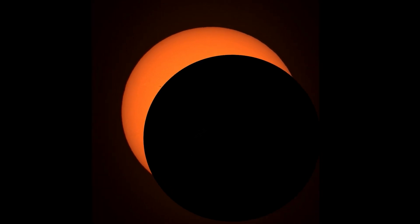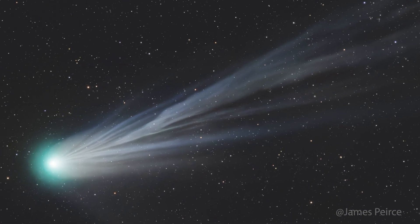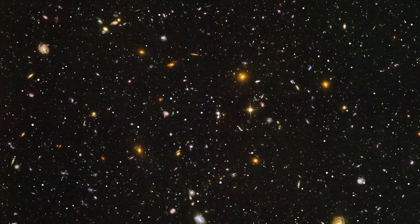A total solar eclipse on April 8th, one last chance to capture Comet Pons-Brooks, and the start of galaxy season — all of this and more in today's episode of WeDo's Astroforum.